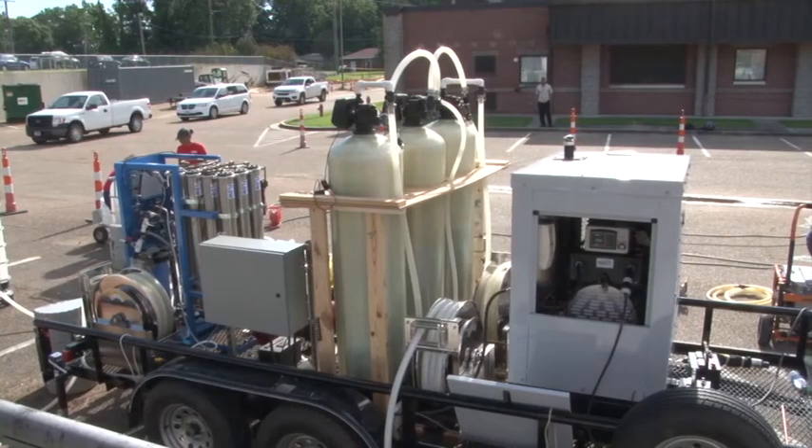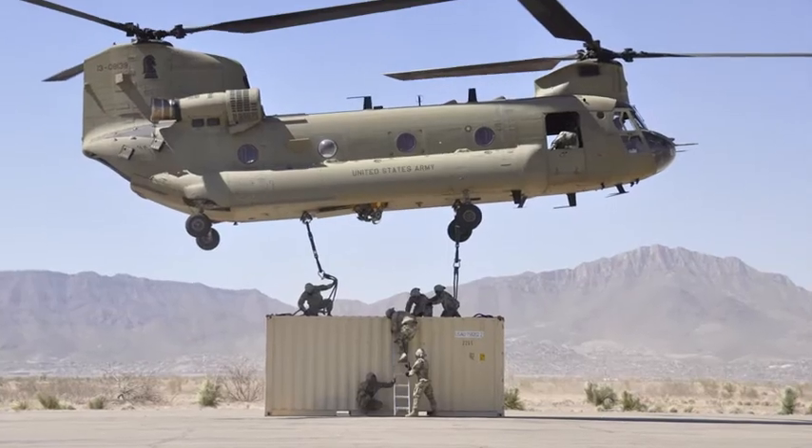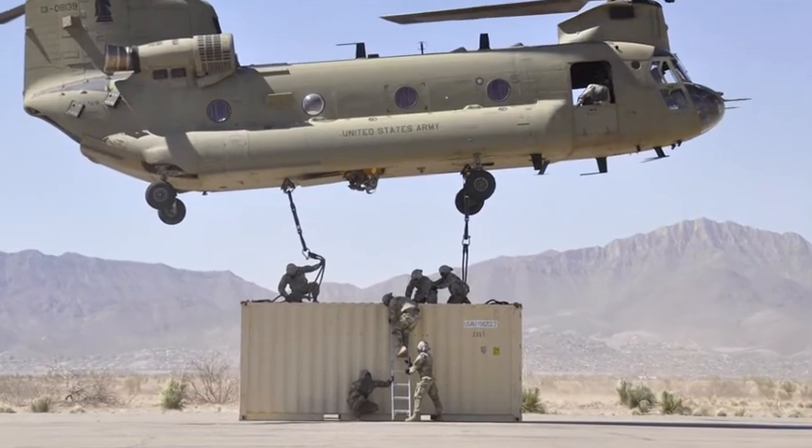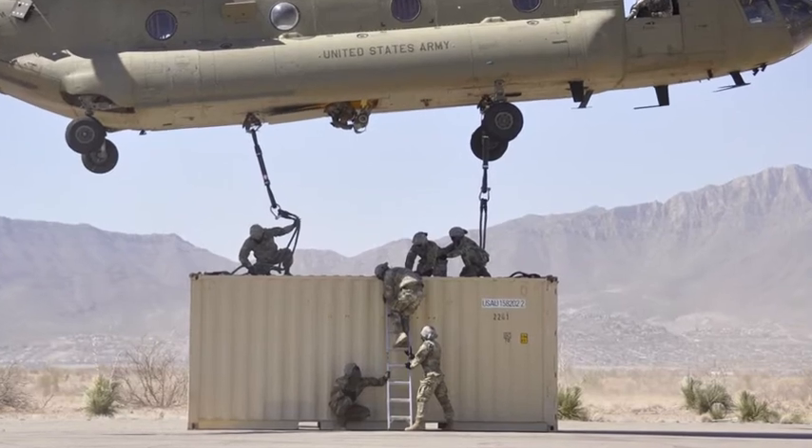It's trailer mounted, so it can be rapidly pulled to any location. It's also light enough and small enough to fit into a shipping container and can be shipped all around the world, both by ship and by air as well.